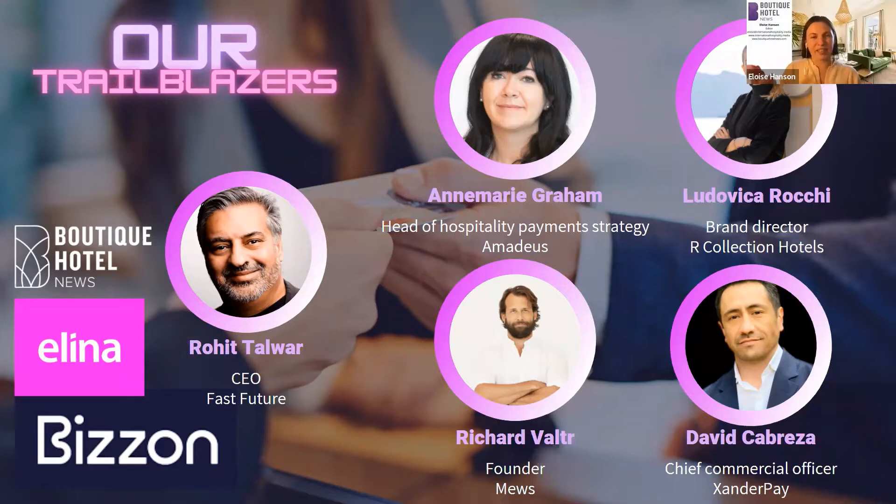Thank you David. And last but not least, Ludovica. Hello, nice to meet you all. I'm Ludovica Rocchi, brand director and part of the family owning the Art Collection Hotels — a 100% Italian family-owned business with a strong vocation for excellence in hospitality. We have an important presence on Lake Como with five hotels, in Liguria by the seaside, and three locations in Milan as more business properties.